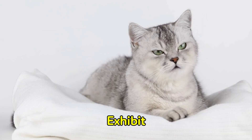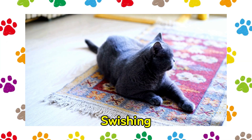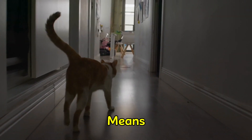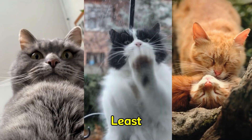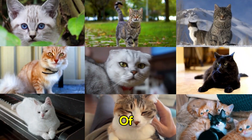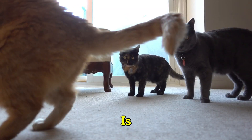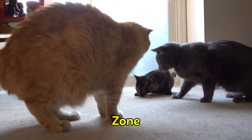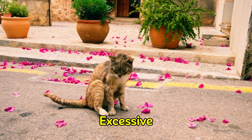However, cats exhibit more negative responses such as hissing, swatting, or swishing their tails when they are petted around their tail area. This means that cats do not actually enjoy being stroked at the base of their tail, at least not for the majority of the 54 cats in the study. Researchers believe that the tail region of a cat is an erogenous zone and that stroking this area may result in excessive stimulation.